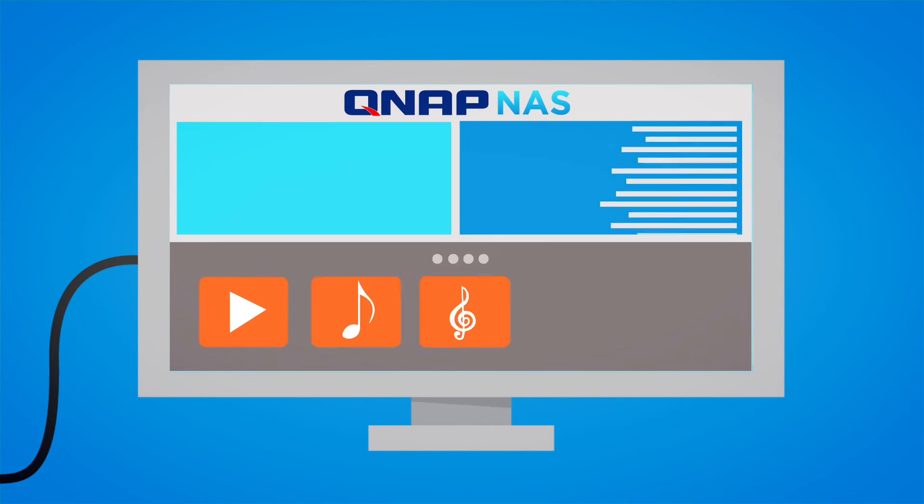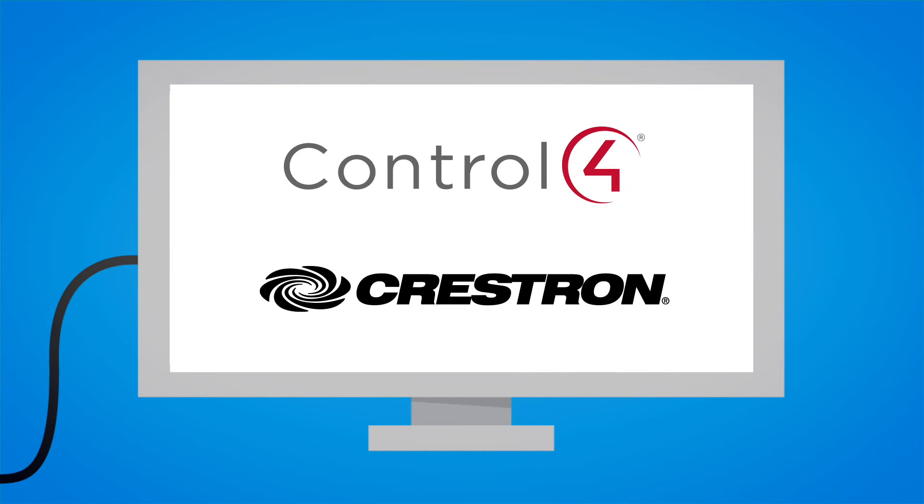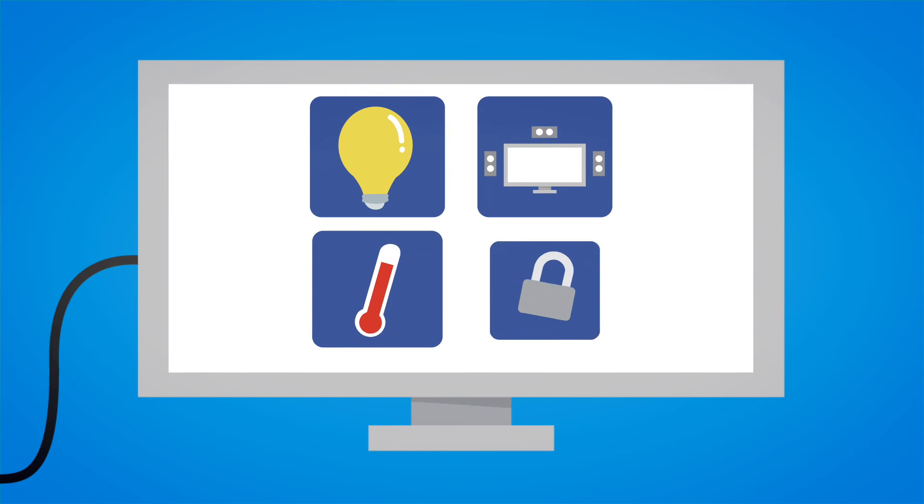And because QNAP is certified by home automation systems like Control4 and Crestron, it can be easily integrated with your connected home.